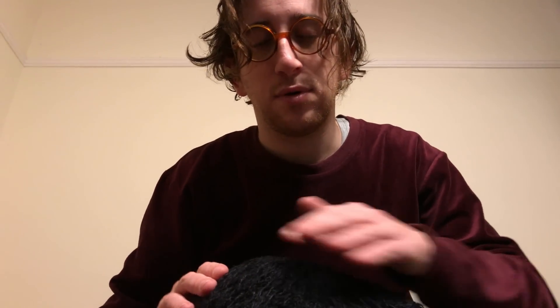Oh, what a lovely cat. You're so very well behaved.